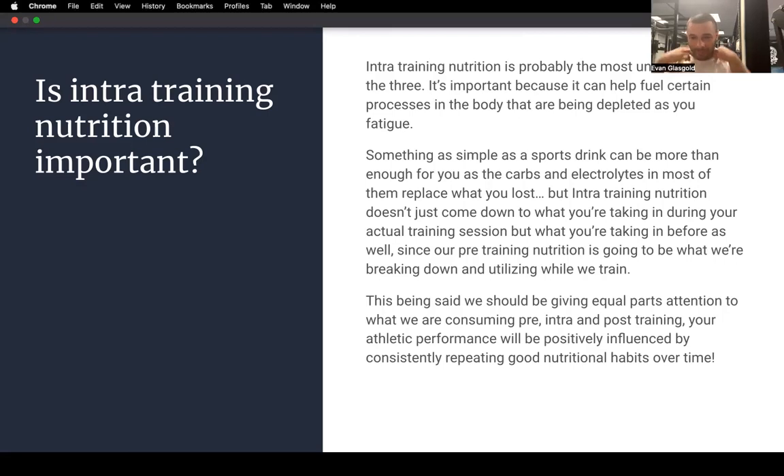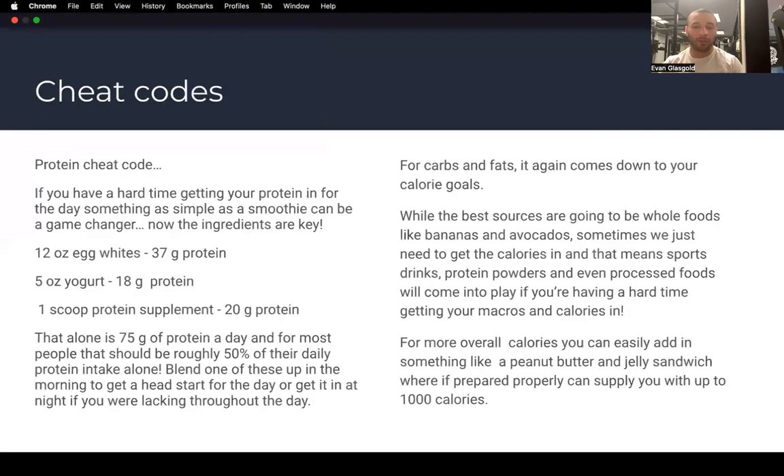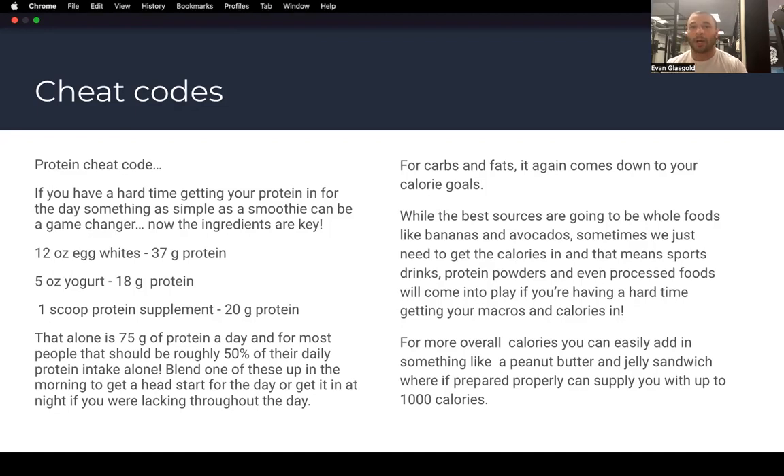Consistency is everything. We can't reap the benefits of any of this if we're not doing it more than once. One good day of nutrition isn't enough — you need a good day two, a good day three. Over time that turns into a good week, a good month, a good year. You need to be consistent with a nutrition plan to even understand if it's working for you. All these calorie calculators are good suggestions, but you'll need trial and error by actually being consistent.